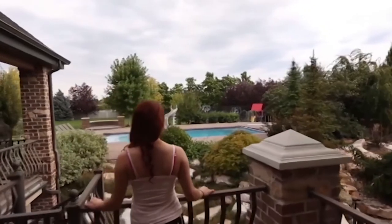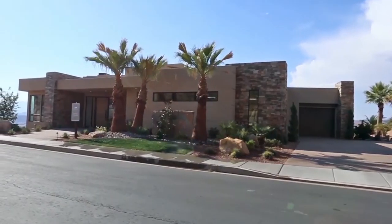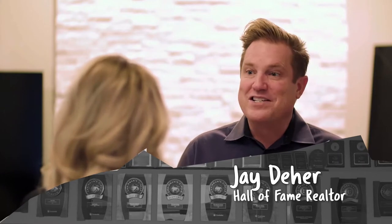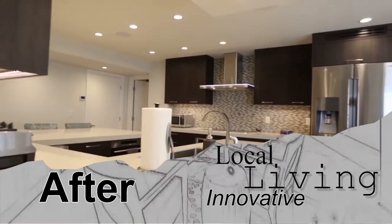Utah's real estate is as diverse as its climate — from the summits of Park City all the way to the Red Rocks of St. George, Utah's real estate is bursting with character. Utahns love their real estate, and it's always evolving and changing, whether somebody wants to sell it or remodel it. This is Utah Real Estate Essentials.